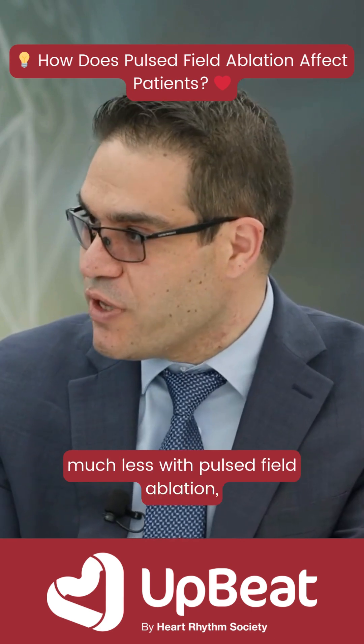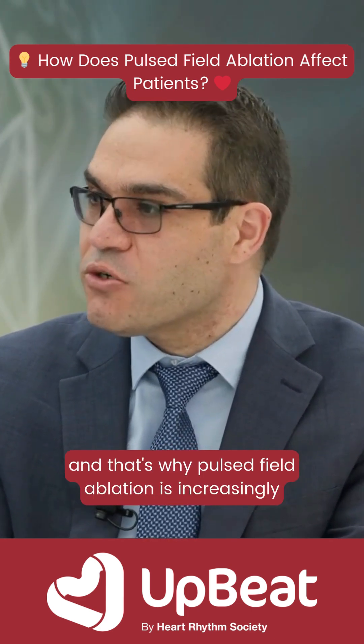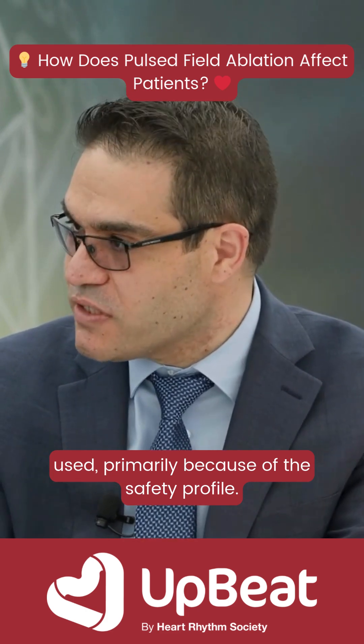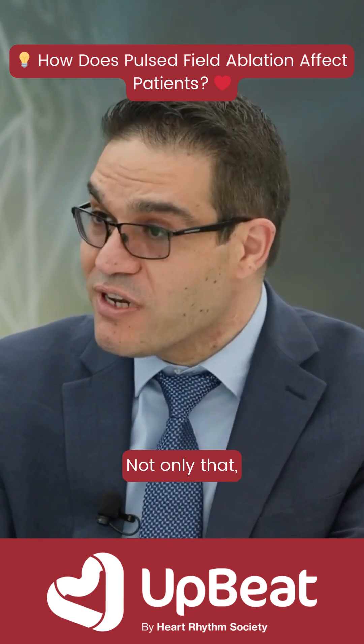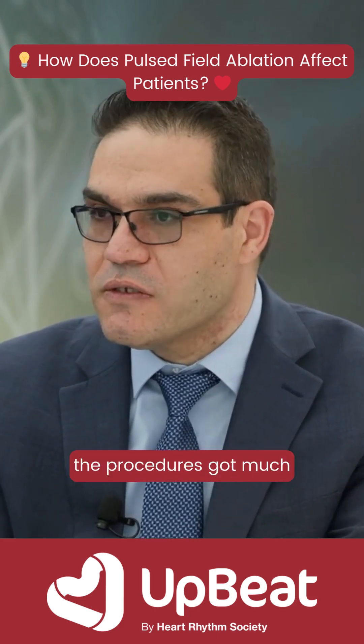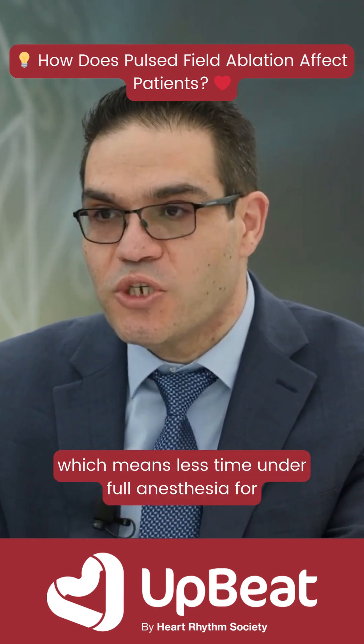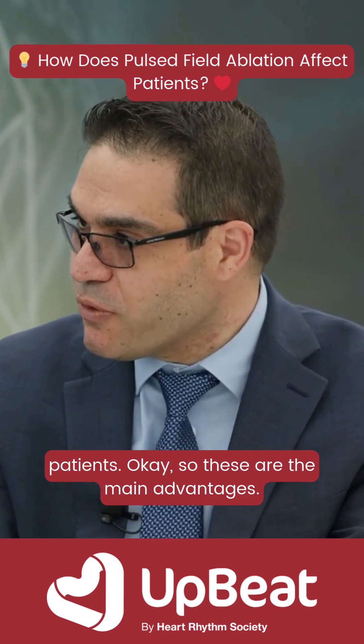The risk is much less with pulsed field ablation, and that's why pulsed field ablation is increasingly used, primarily because of the safety profile. Not only that, but it's also very efficient, and the procedures got much shorter, which means less time under full anesthesia for patients.